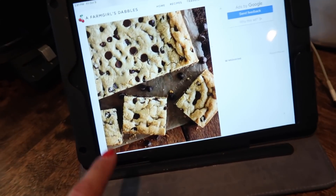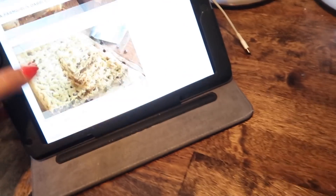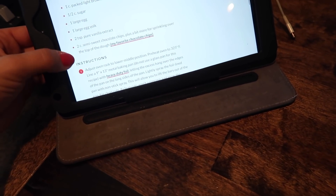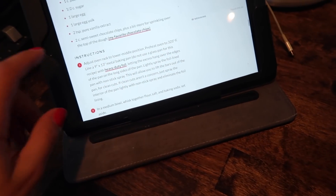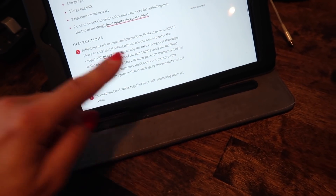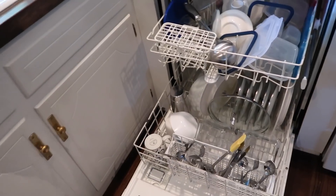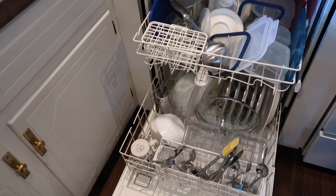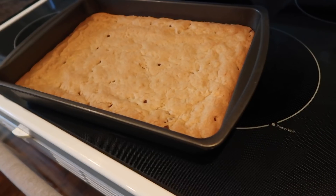I preheated the oven to 325°F — I'm going to make chocolate chip cookie bars to bring tonight. We just got some mini chocolate chips. Ingredients are pretty standard: flour, salt, baking soda, butter, brown sugar, sugar, egg, egg yolk, vanilla, and chocolate chips. I'm doing it in a pan because it's easier than doing individual cookies. They take about 23 minutes. But first I'm going to empty the dishwasher and then refill it with the dishes from earlier today.